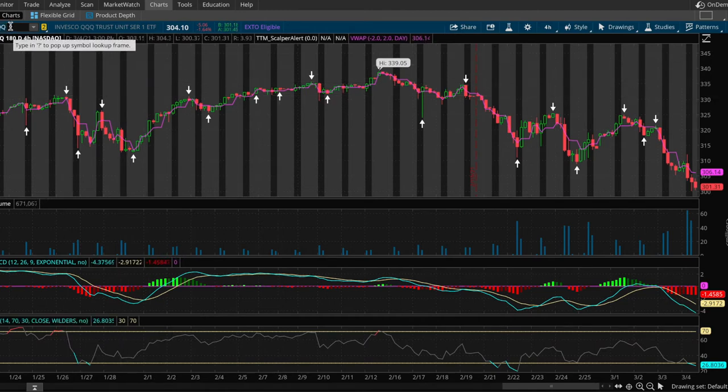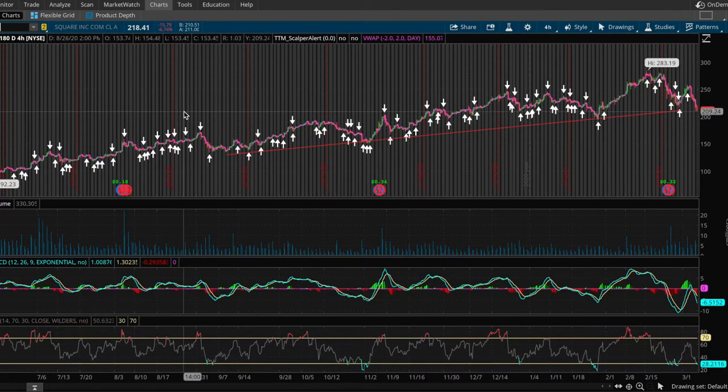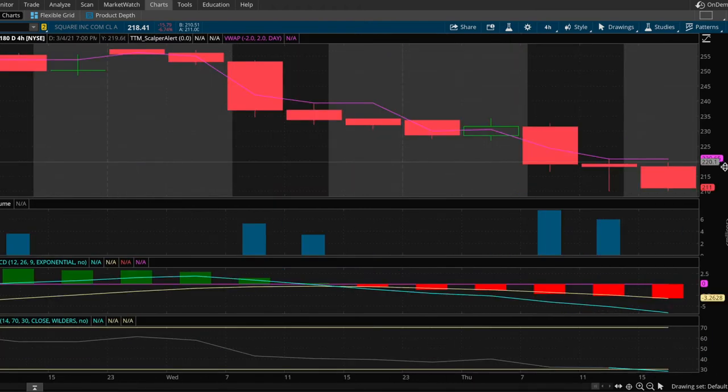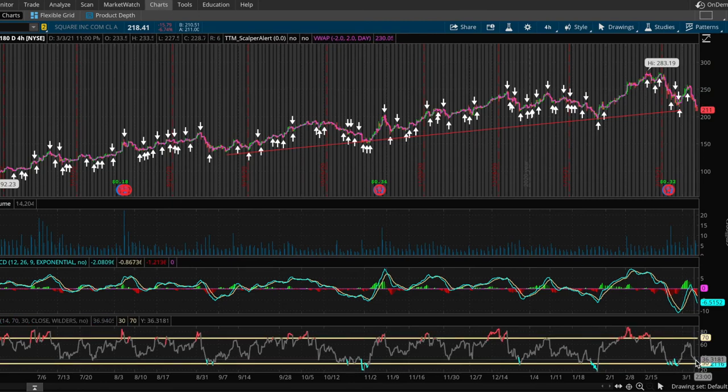The next stock is Square. Square has done a lot with their Bitcoin purchasing and cryptocurrency integration, which is going to be huge for the future. There's a strong trend line and while it did break through it, there's still opportunity for it to hold. There's strong resistance and consolidation around the $210-$211 area — $210 is a key psychological level to watch. Right now it's completely oversold below the lowest RSI indicator, and the MACD looks like it's about to cross over.